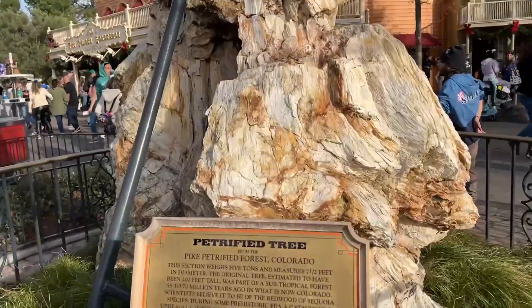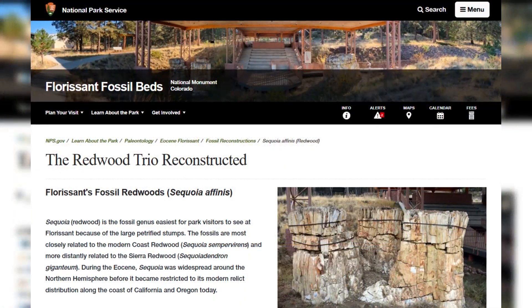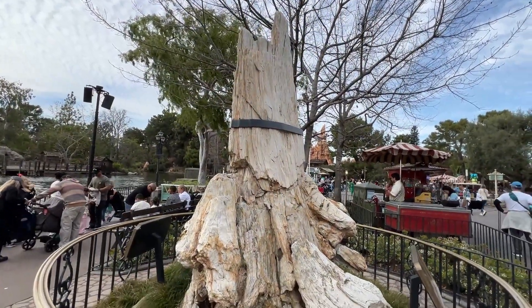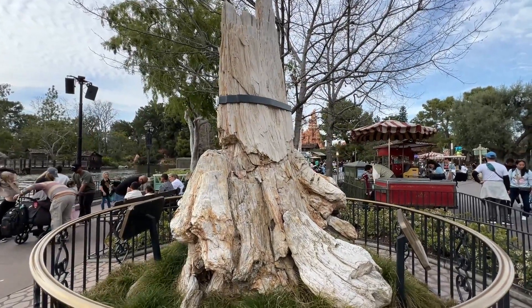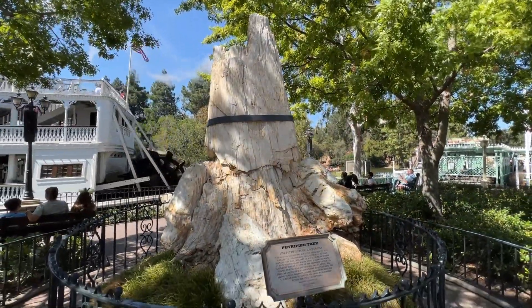I thus think it is long overdue to update the information on the plaque for the Disneyland Petrified Tree, especially when there is so much great, accurate information on the tree's many siblings from the National Park Service. So next time you're at Disneyland, stop and take a minute to appreciate and enjoy the Disneyland Petrified Tree — a piece of real geologic history which hopefully one day will have a plaque with updated, correct information. Thanks for watching!